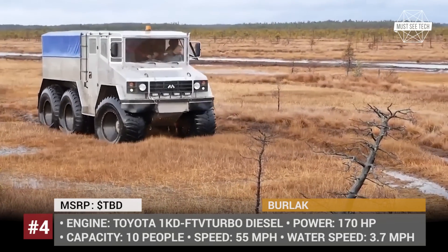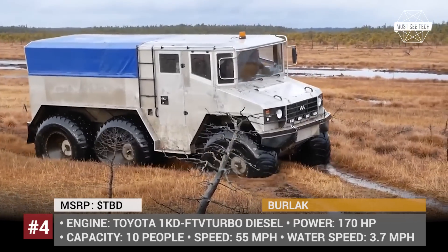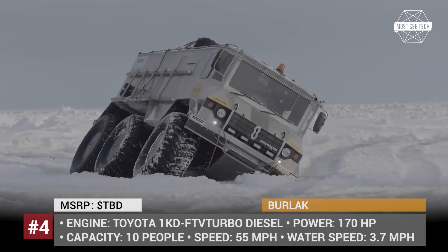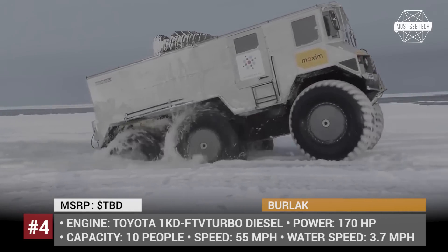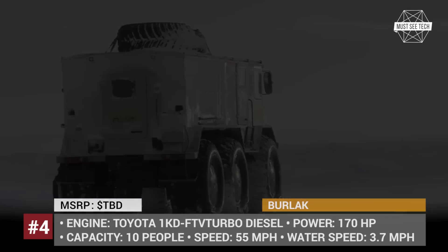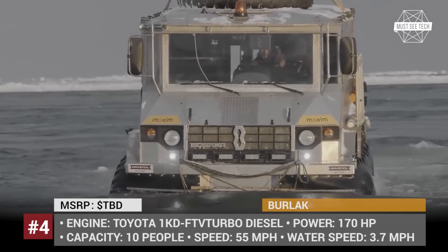It is a six-wheel amphibious truck with a 170 hp Toyota 1KD-FTV turbo diesel engine. Top speed reaches 55 mph on solid ground and 3.7 mph in water. This ATV was first developed for a Trans-Antarctic automobile expedition in 2014 and the second prototype was created in 2017. Burlak was fully built by a fantastic auto mechanic, engineer and automotive enthusiast Alex Makarov.